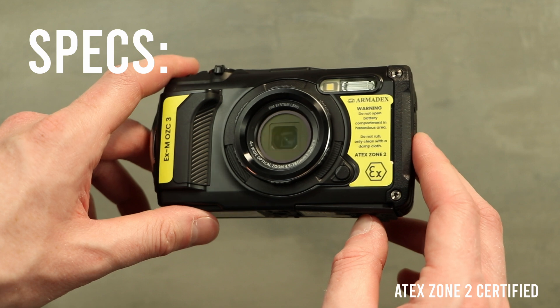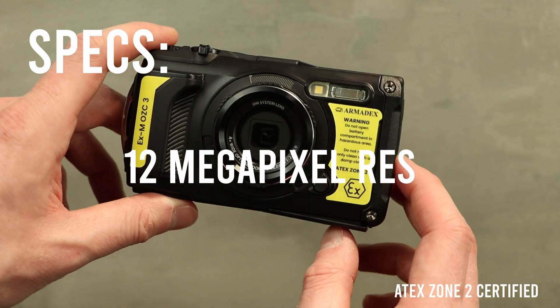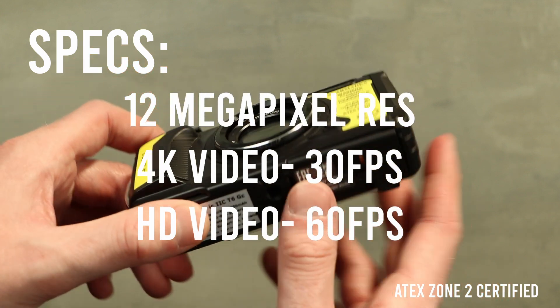Here are the specifications. The OZ-C3 boasts a 12MP resolution, allowing for 4K video recording at 30fps or smooth full HD video at 60fps.